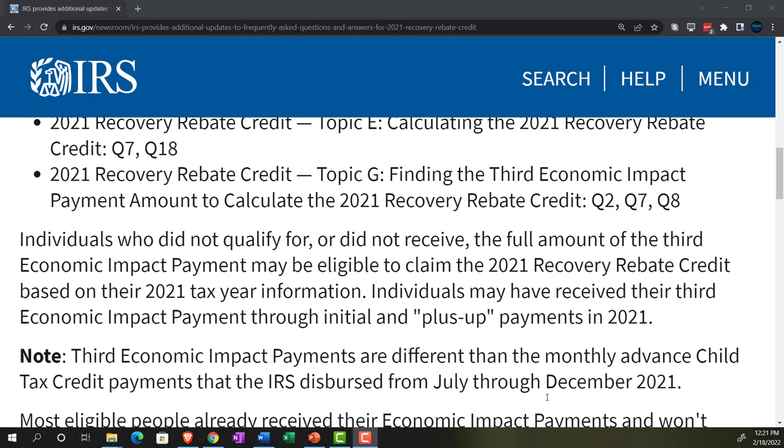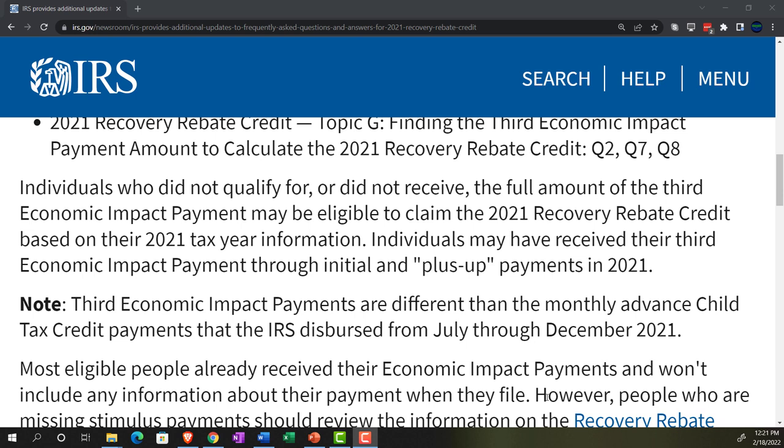Individuals who did not qualify for or did not receive the full amount of the third Economic Impact Payment may be eligible to claim the 2021 Recovery Rebate Credit based on their 2021 tax year information. The general idea is similar to the advanced child tax credit — people can understand that because the advanced child tax credit is an advance payment of the child tax credit received before filing the tax return, and then reconciled when you actually file. The stimulus checks or economic impact payments work the same way, functioning as advanced recovery rebate credit payments.